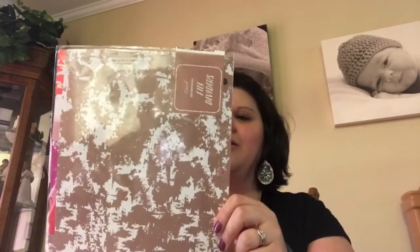So my Target haul today — I got out of the dollar spot, what used to be the dollar spot, this set of dividers that I thought were absolutely adorable. They were just a dollar. There are five file dividers in this one pack for just a dollar. I thought I could use these in my planning book or in any of my data binders. So I thought they were really cute — just a dollar in the dollar spot.